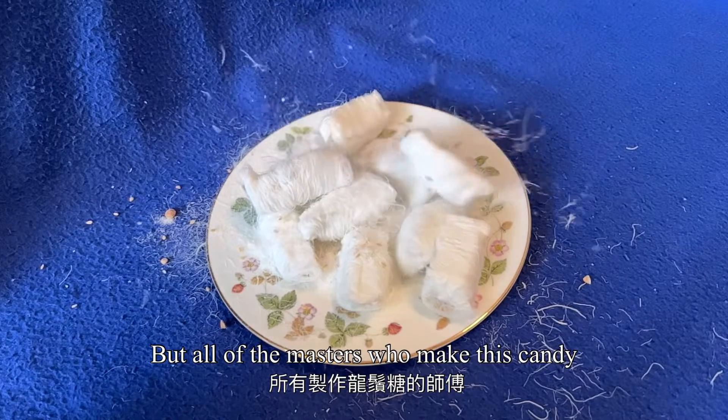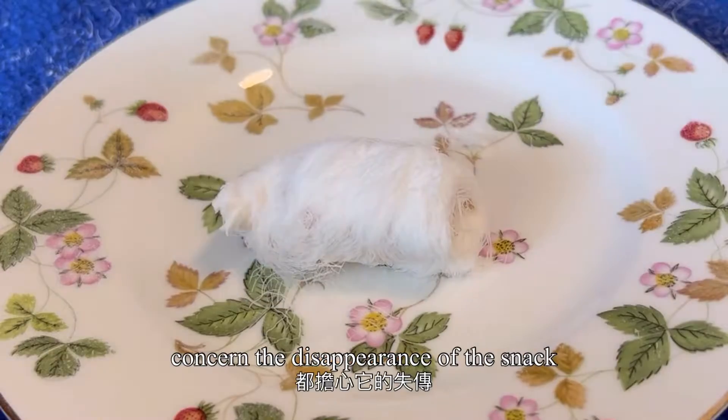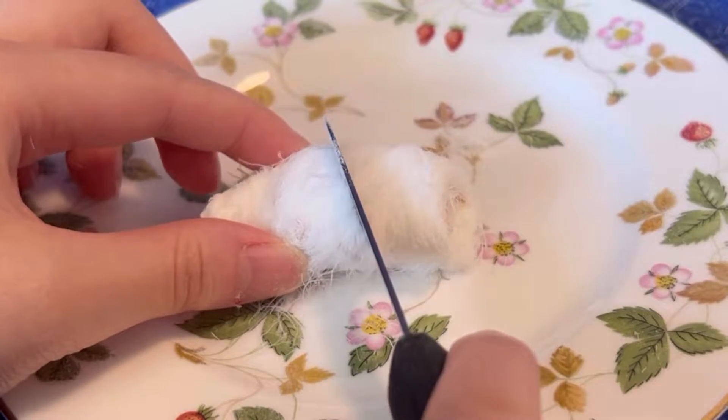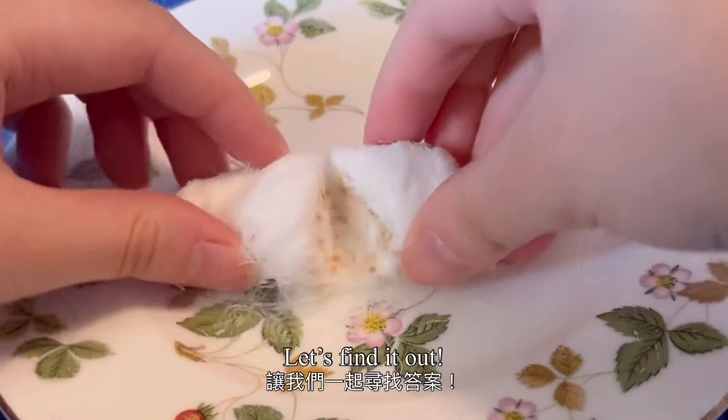But all of the masters who make this candy are concerned about the disappearance of the snack. Is it difficult to make the candy? Let's find out.